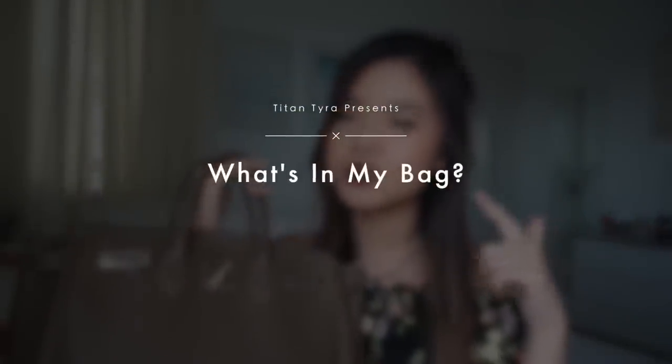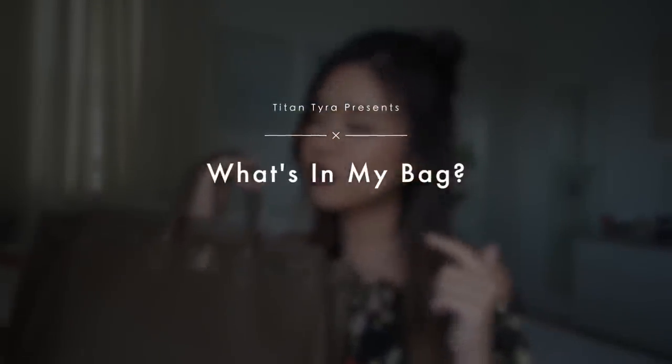Hi guys, welcome back to my channel. My name is Titan and today we'll be doing a what's in my bag tag. I'm sorry my hair looks weird today. I just couldn't be bothered to curl my hair — I tried a really cute messy bun thing but my fringe started looking like sideburns. Now I look like a female warrior from ancient China. So without much further ado, I'm gonna show you my bag for today.